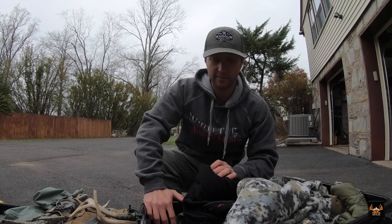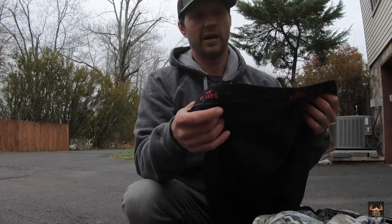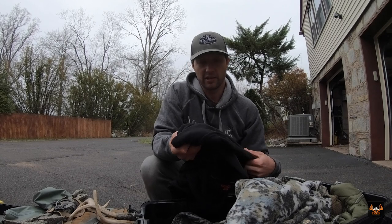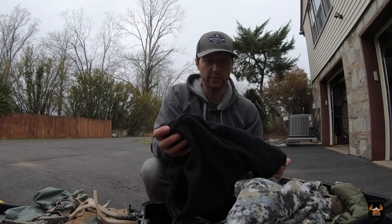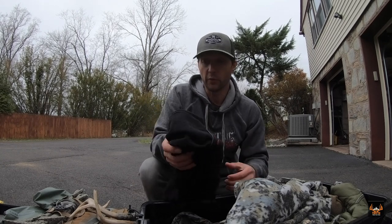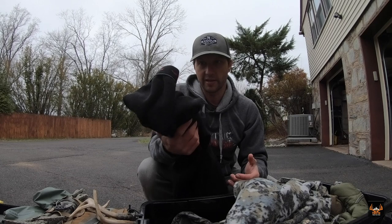If it gets colder than that, this is my secret weapon — these are not a hunting brand. They're called Hot Chillys and they're kind of a fleece material. I picked these up when I used to snowboard out West. They have wicking material to pull water away from your skin. Once I started wearing these, I never had a problem being cold while snowboarding, so I transitioned them right into my hunting gear. I wear these whenever temps dip below 40 as a high — anywhere from the teens up to the forties.